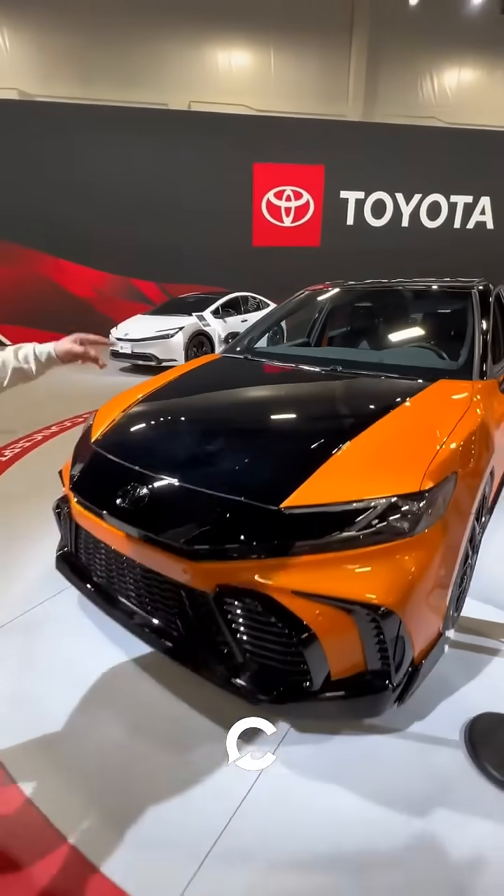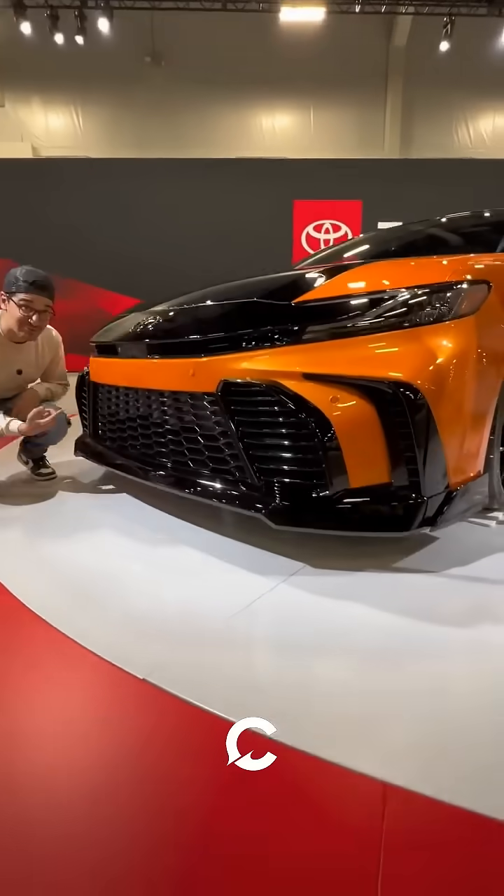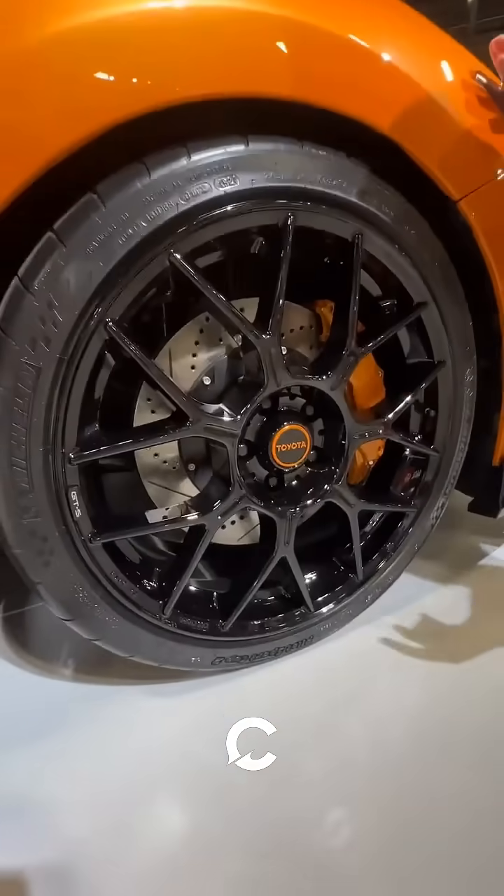Even the Camry got a build with this orange and black paint job, a more aggressive front grille, and it sits on a lower suspension with these blacked-out wheels, six-piston orange brake calipers. It's called the GTS.